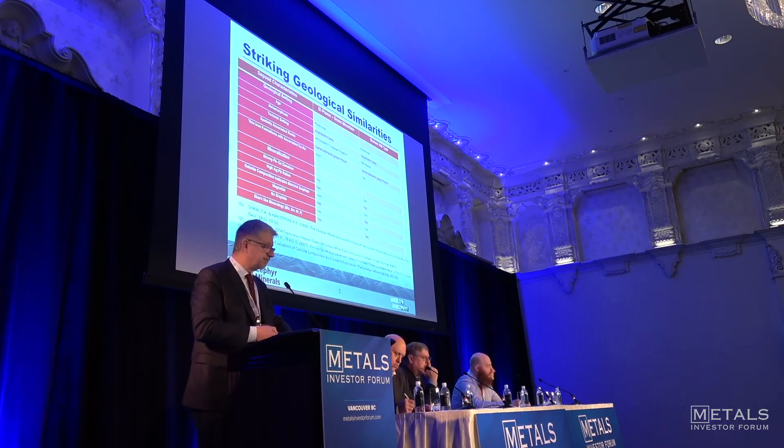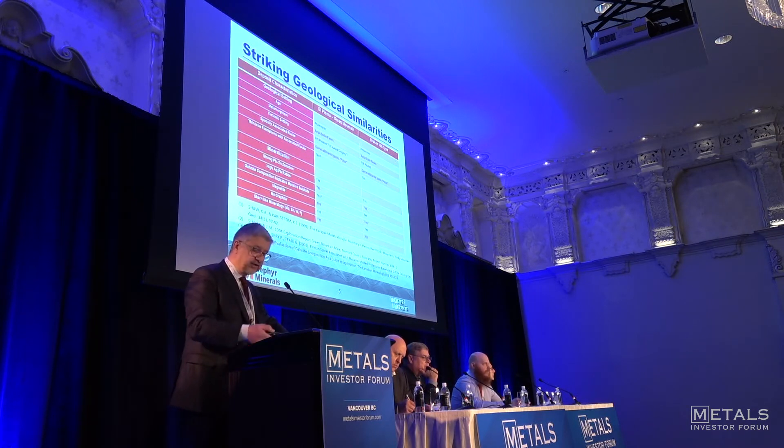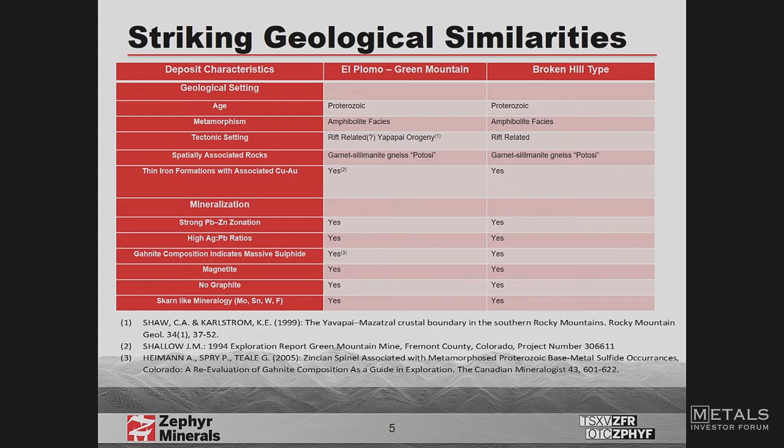We've been working on this play for five years but didn't understand the significance of the lead, zinc, silver until Dr. Spry laid out his geology. There are very striking similarities between these two models — they're both 1.7 billion years old, same metamorphic grade. We do have four drill holes into that middle section, and the mineralogy looks very similar to Broken Hill. All our drill holes are also very magnetic, just like the Broken Hill-type material, so we should be able to explore for this with a magnetic survey.